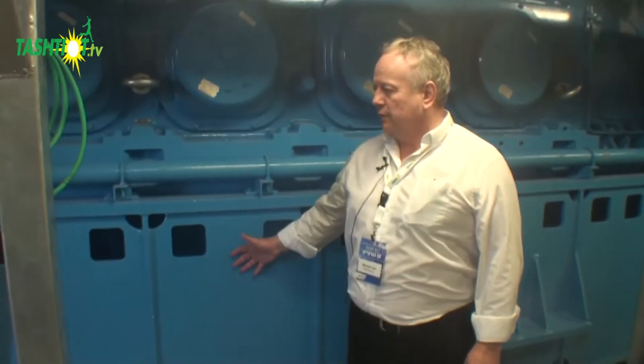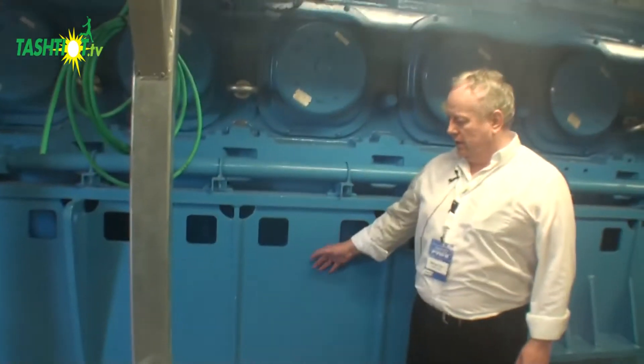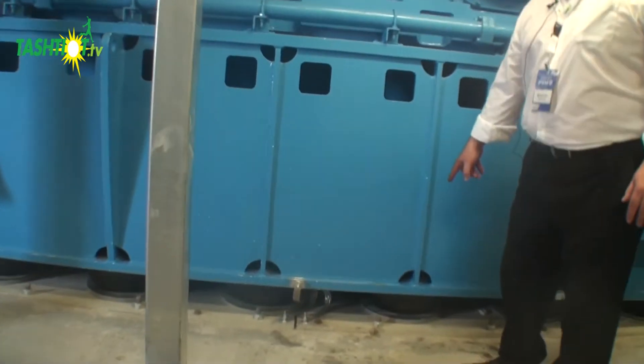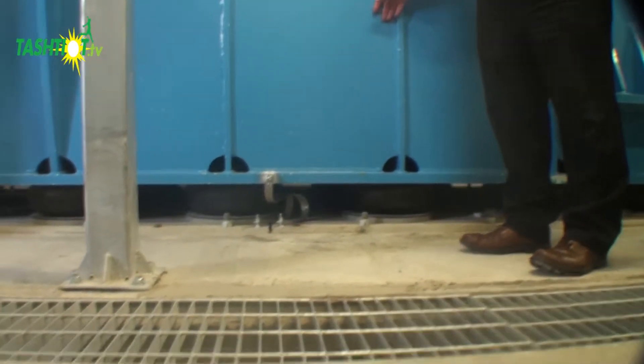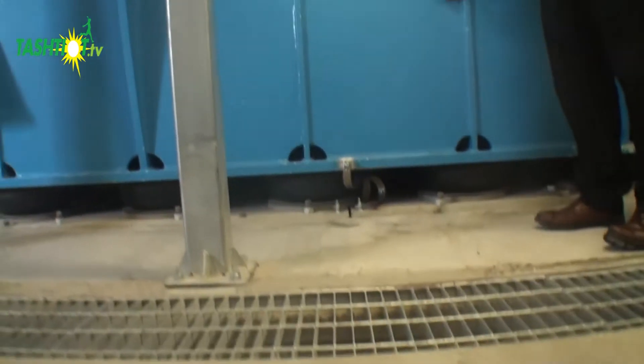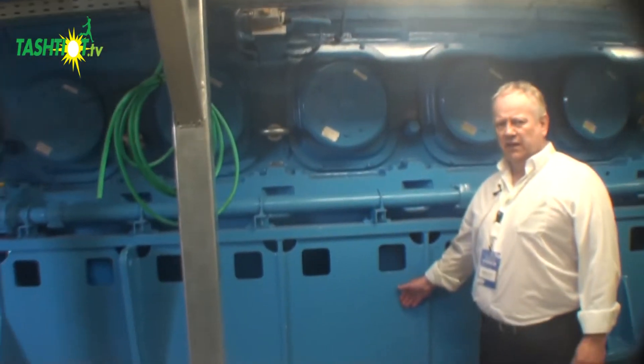Here we see the main foundation block for the engine. You can see underneath it's on anti-vibration mounts, and that is the design requirement for a V engine of this scale.